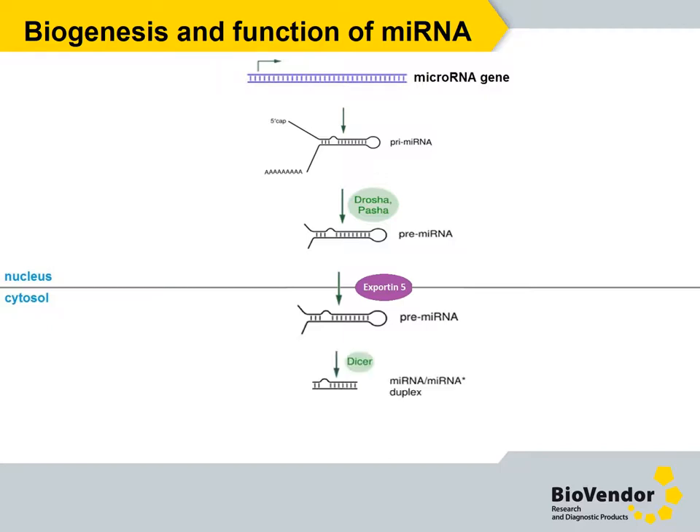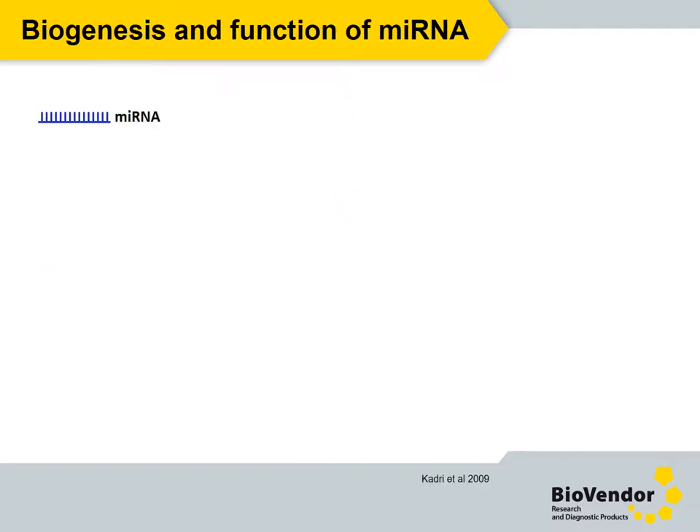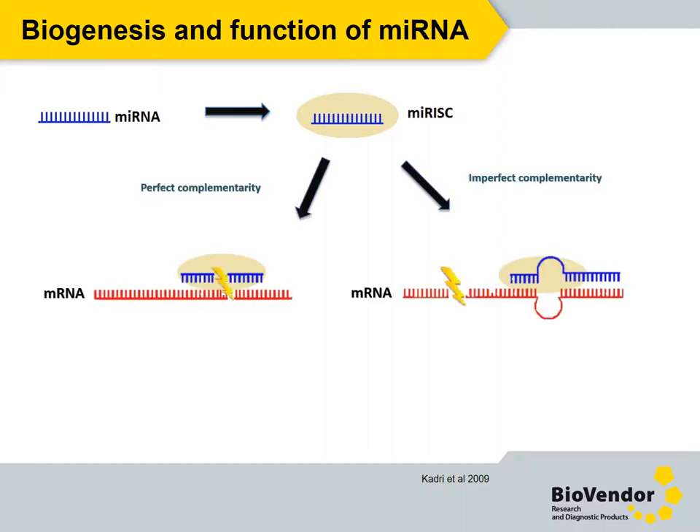The GTP-dependent protein Exportin-5 transports the precursor microRNA out of the nucleus. These are further cleaved by another RNase enzyme, Dicer, to produce approximately 20 base pair double-stranded intermediate species. One strand of the duplex with low thermodynamic energy ends up becoming the mature microRNA, which is then incorporated into the microRNA-induced silencing complex, miRISC.